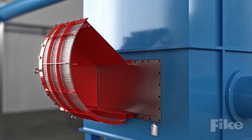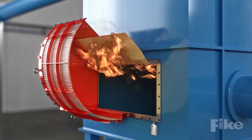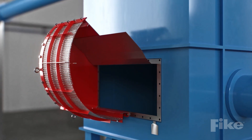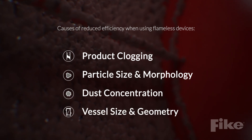During an explosion, the vent panel opens and a mesh filter absorbs the heat so flame doesn't extend past the device. However, a number of particles may clog the filter, which greatly reduces its venting efficiency. This is why product clogging and several other variables must be included in the design of a flameless venting system.